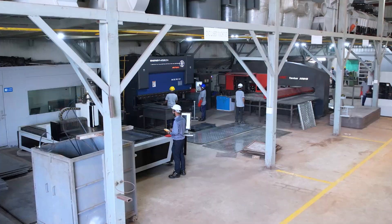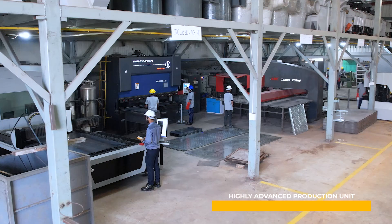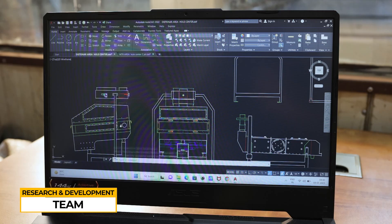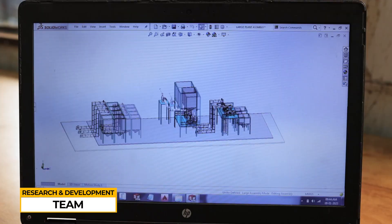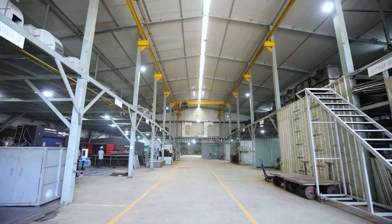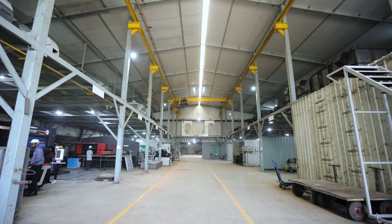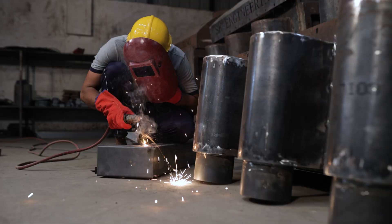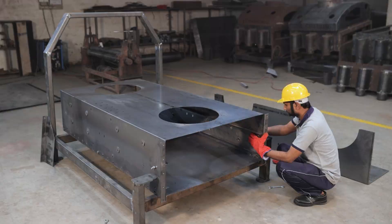At SK Engineering, we have developed a highly advanced production unit that is equipped with the most cutting-edge machinery and technology, and has the capacity to manufacture more than 50 plants annually. Our research and development team is in constant pursuit of innovative products and solutions. Our entire production process is meticulously planned and executed in order to produce high-quality products in the shortest amount of time.